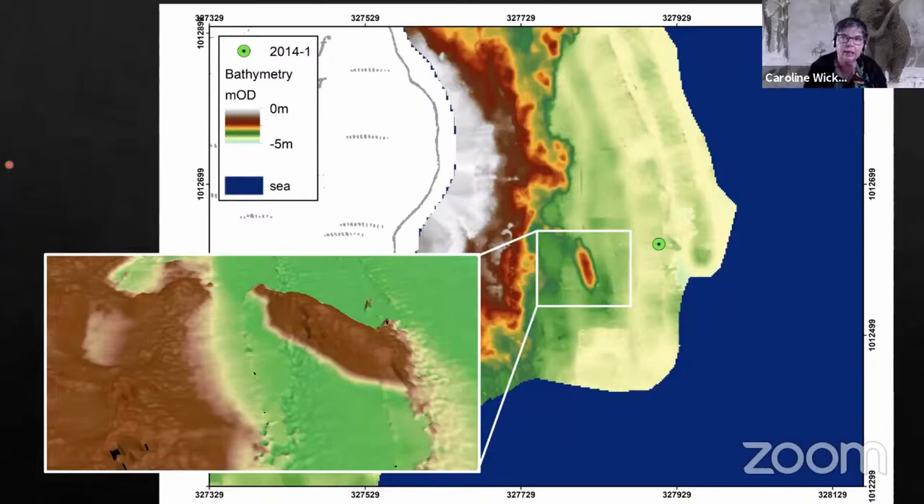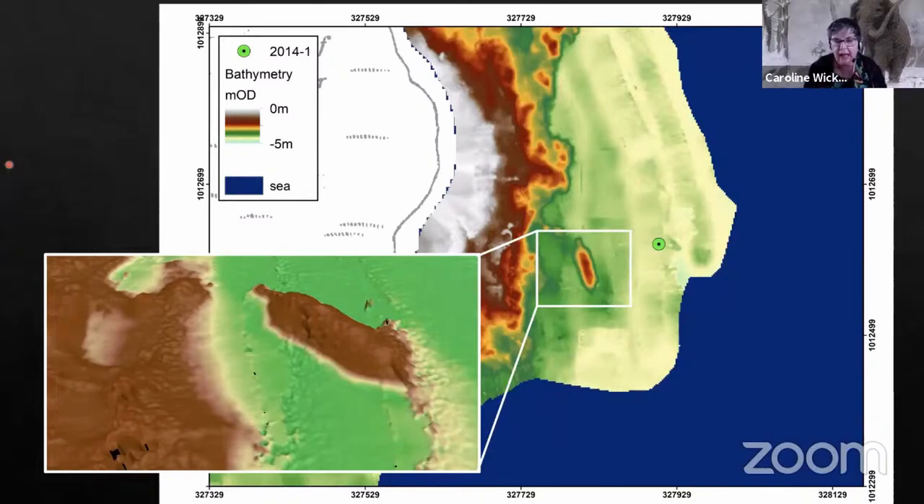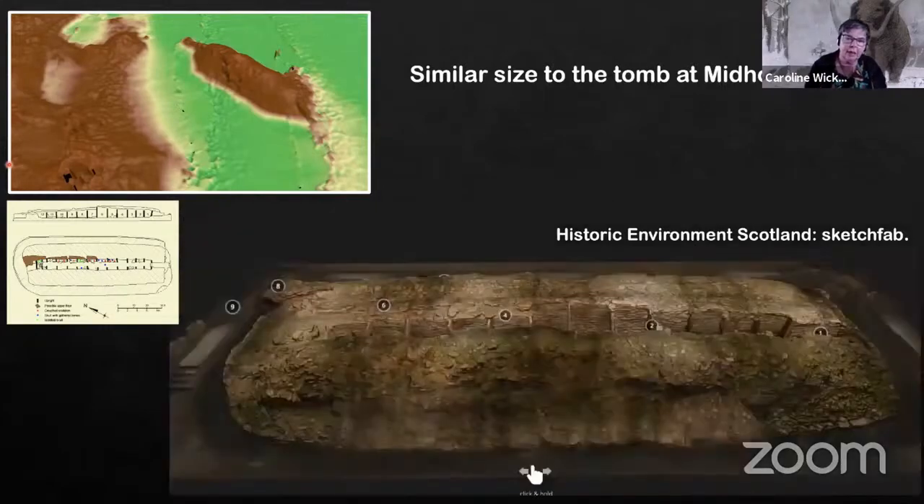In this case the stonework sits more on top of the bedrock. That diving work got a bit caught up in Covid, so it still has to be done. But one of the interesting things is that this site is very similar in size and shape to some of the very earliest Neolithic tombs in Orkney, many of which sit down at present day sea level. We can see a Sketchfab reconstruction of the one on Rousey. So we're tending to lean towards thinking this is anthropogenic, though we need to verify that.